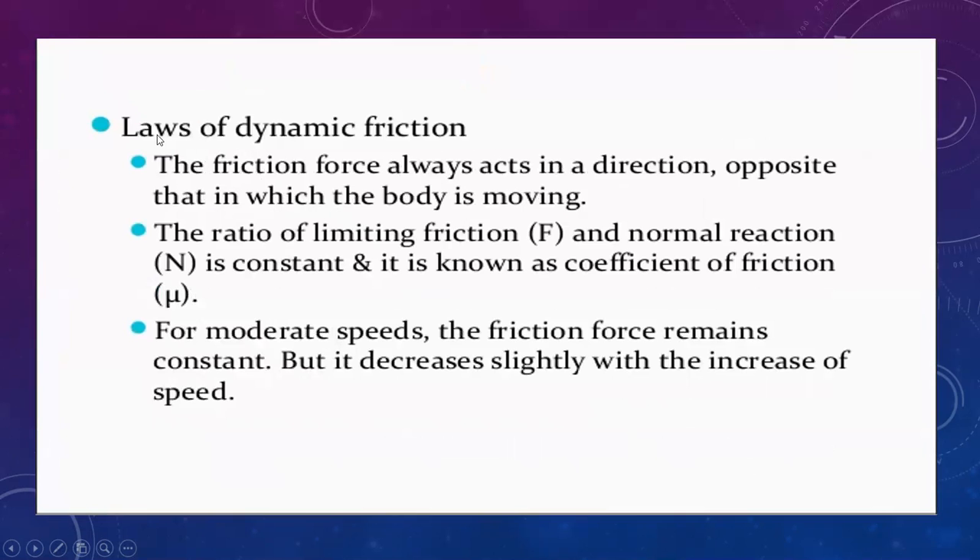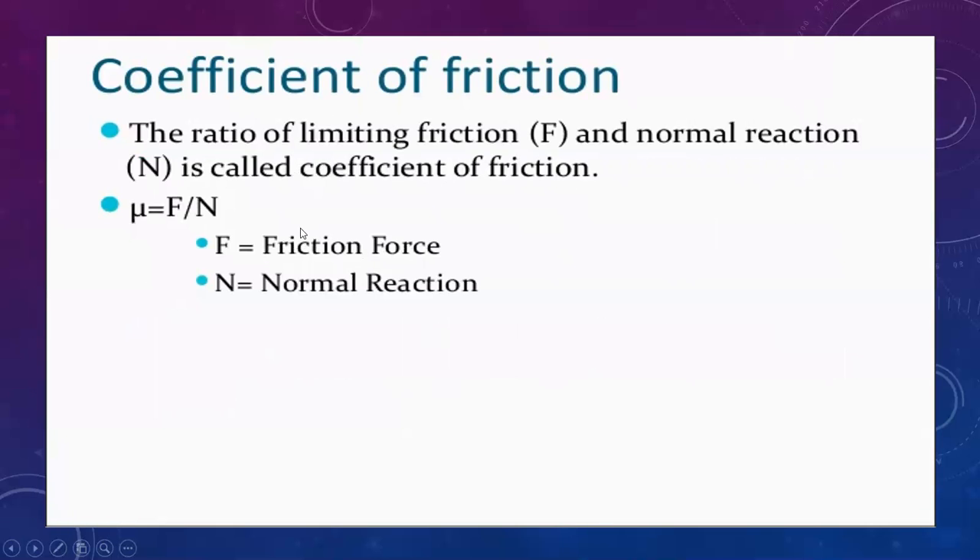The other law is the law of dynamic friction. The friction force always acts in a direction opposite to the moving direction. The ratio of limiting friction and normal reaction is a constant, the coefficient of friction. At moderate speed, the frictional force remains constant, but when the body's speed increases, the frictional force decreases.